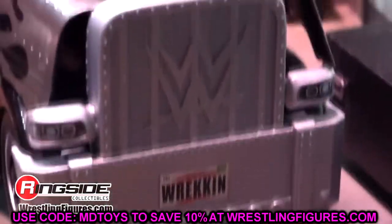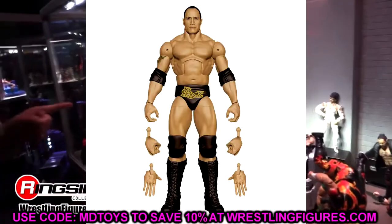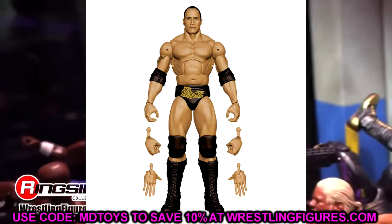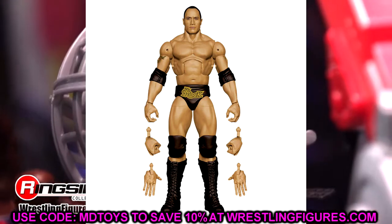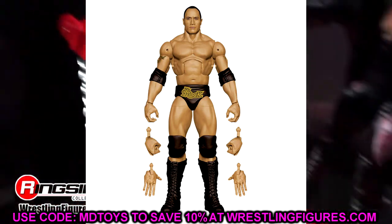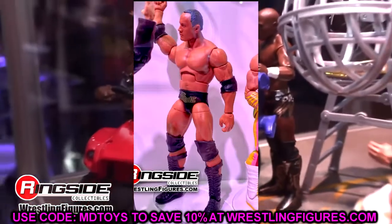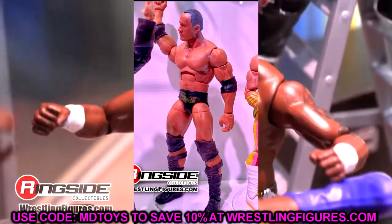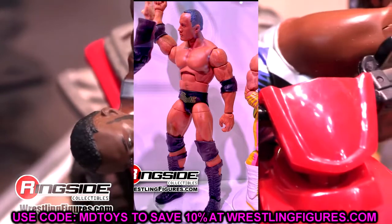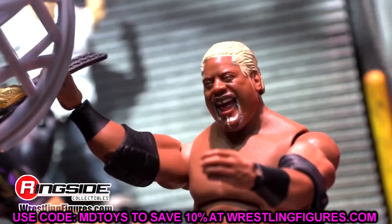Coming in at number 9 — this may shock you — I have the WrestleMania 39 Elite WrestleMania 18 Rock figure. I love the new head sculpt. I know it's pretty plain from the neck down, but this is a Rock gear I've been wanting in Elite form, especially to pair with Hogan. The top half formula is so good that it barely squeaks out the HBK Legends target exclusive.